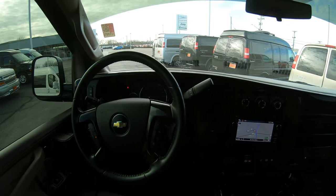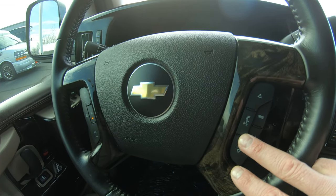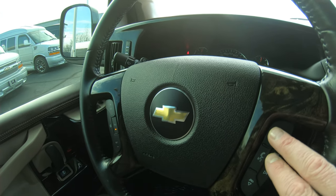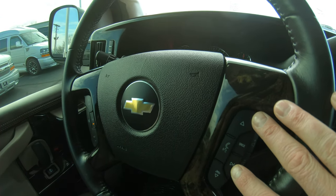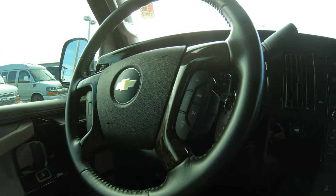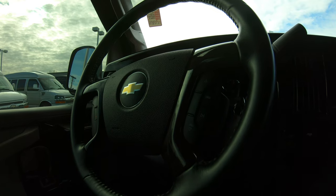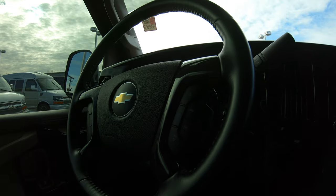All the amenities you'd expect: cruise control is located on the left-hand side of the steering wheel, volume control is on the back of the right side, and you can change your radio station from the steering wheel as well. Right in the center, you have the option of hands-free capability — you no longer have to reach for your cell phone while driving. Simply program your phone into the vehicle and answer calls by hitting the phone button, carrying on conversations directly through the speaker system.